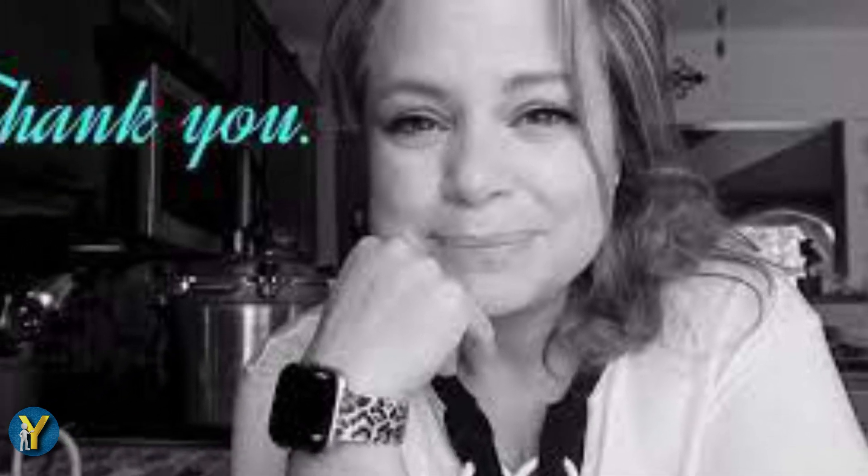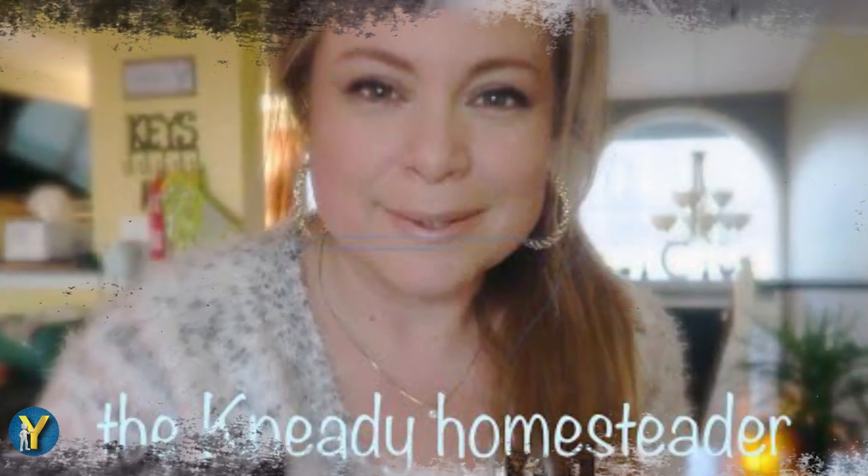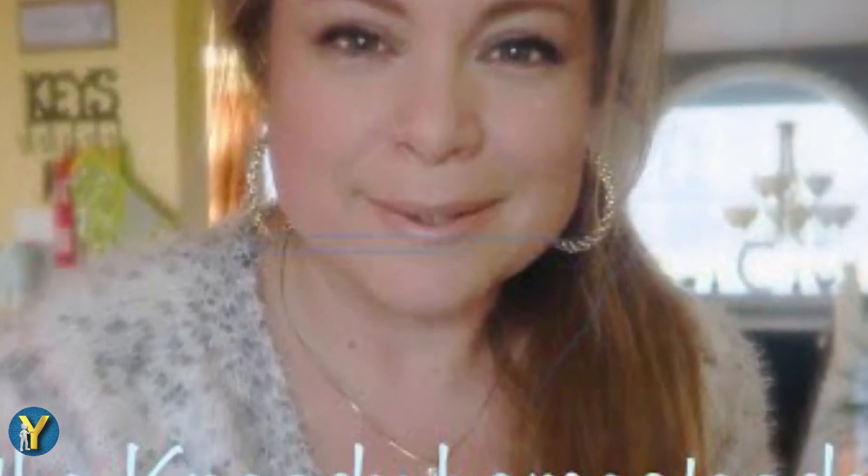This time I will review the Needy Homesteader's salary from YouTube. This content aims to encourage beginner YouTubers. If friends want a request, please request in the comments column. Thank you.